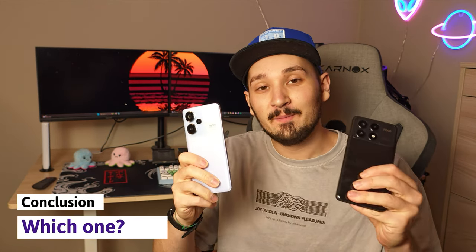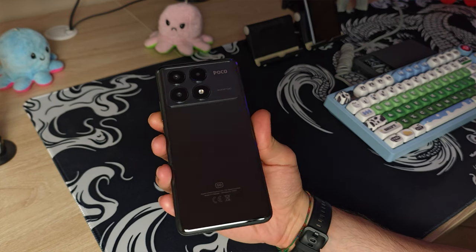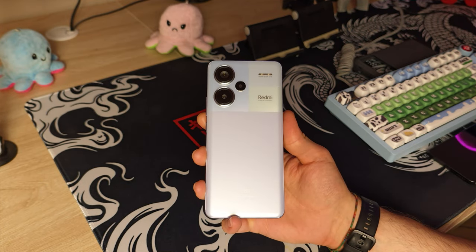So there you have it — two amazing phones, two absolute flagship killers. I'm leaning more towards the Poco X6 Pro for its fast CPU and overall performance, but I really love the Redmi for its camera. Which of these two devices would you pick? Let me know in the comments, and if you want to watch the separate reviews for these devices you can click right here. Have a wonderful day, bye!